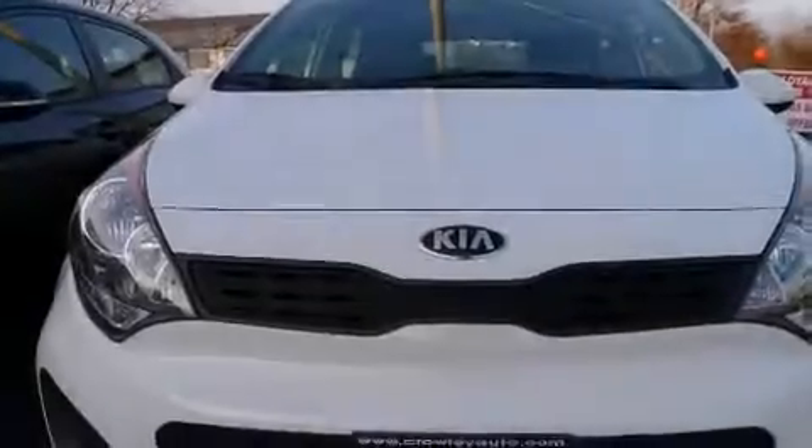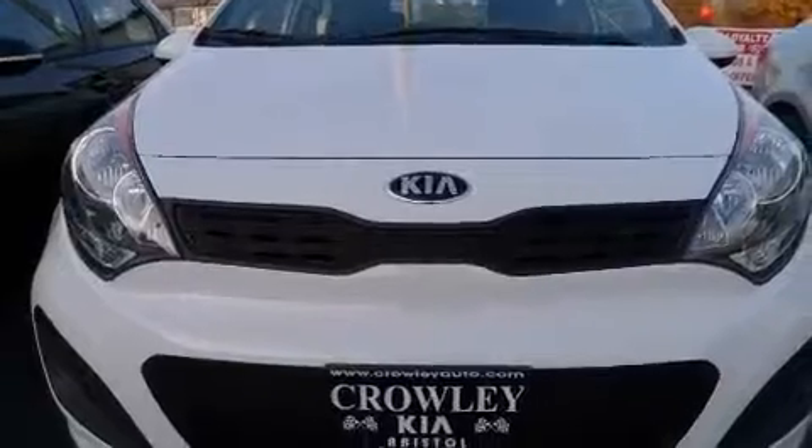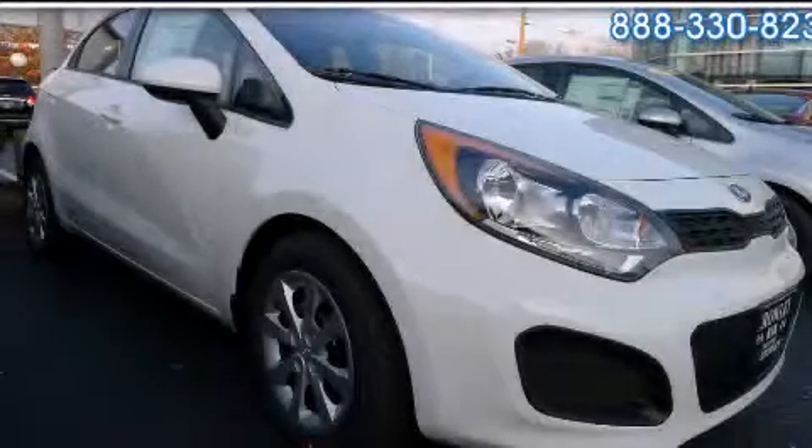With an EPA estimated rating of 36 miles per gallon on the highway, this automobile helps leave money in your pocket where you want it. This vehicle is sure to sell fast. Call and arrange your test drive today.